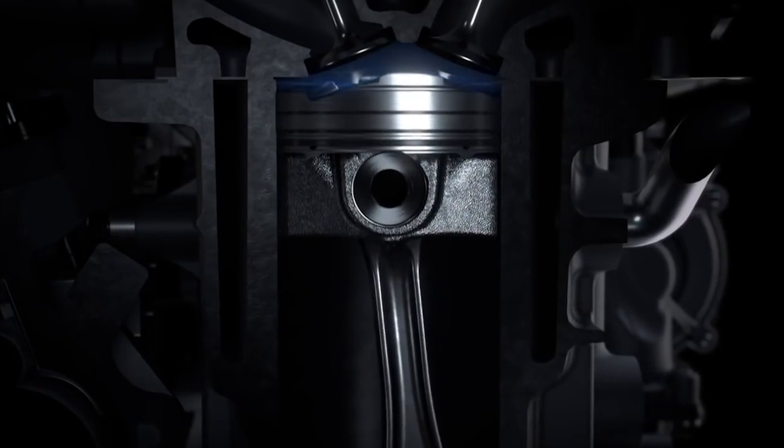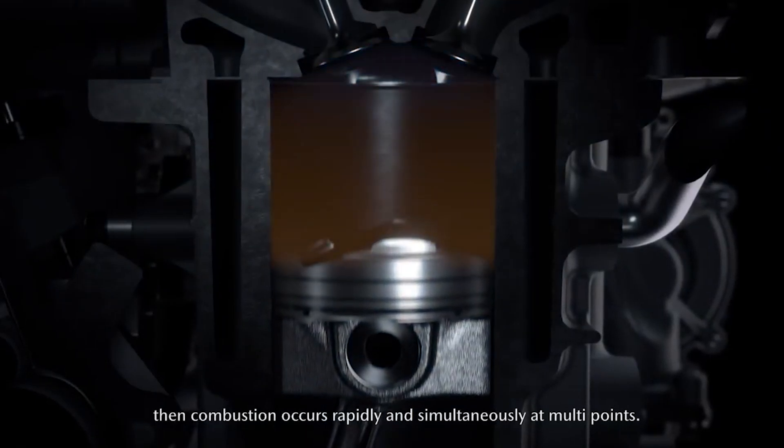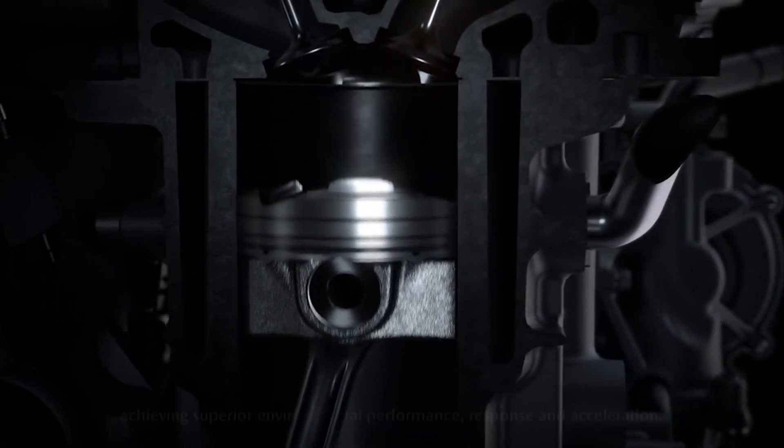As the piston comes back up for the compression stroke, the air-fuel mixture is compressed to a high pressure and temperature. This compression increases the efficiency of the combustion process and helps to reduce fuel consumption. Just before reaching the top of the compression stroke, a spark plug ignites a small portion of the air-fuel mixture near the spark plug. This raises the temperature and pressure so that the remaining fuel and air mix ignites under pressure, like in a diesel, burning faster and more completely than in a conventional engine, which in turn makes the engine more efficient.